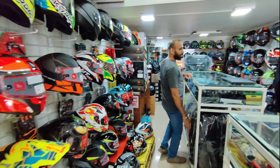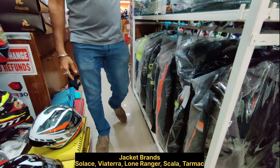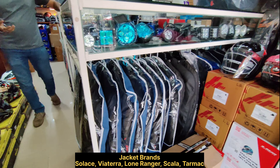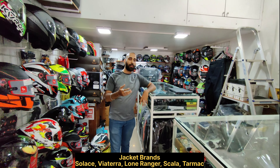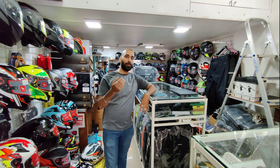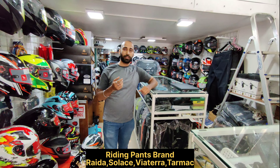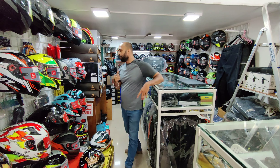Jackets are available here. Brands available include Solace, Viaterra, Lone Ranger, and Scala — there are many different brands available. Riding pants from Rida, Solace, and Viaterra are also available. All these brands are available in all riding gear.